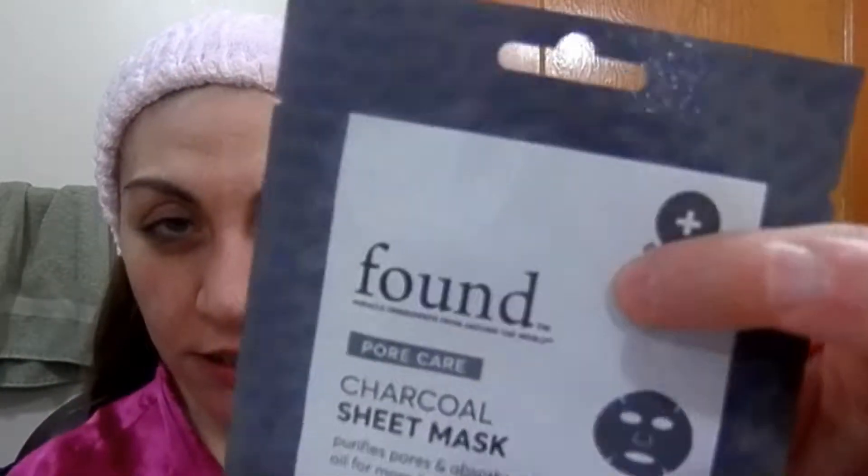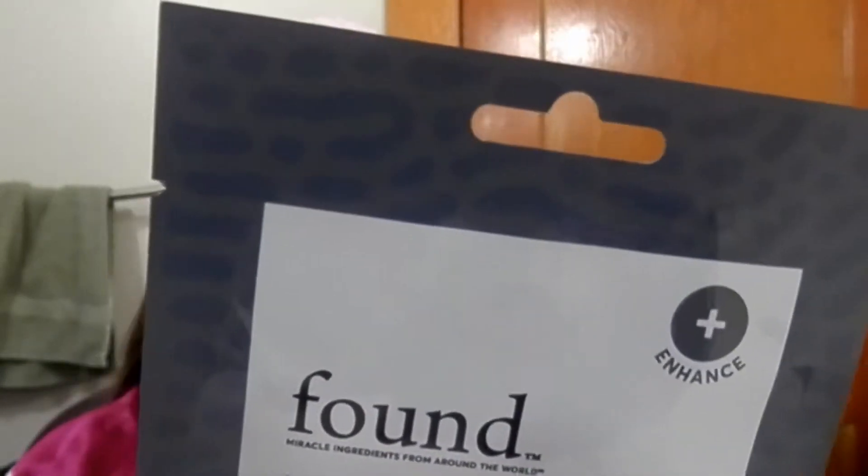My pores need some help, so this is 'Found' — it's a South Korean brand. This mask is made without parabens, mineral oil, and synthetic fragrances.